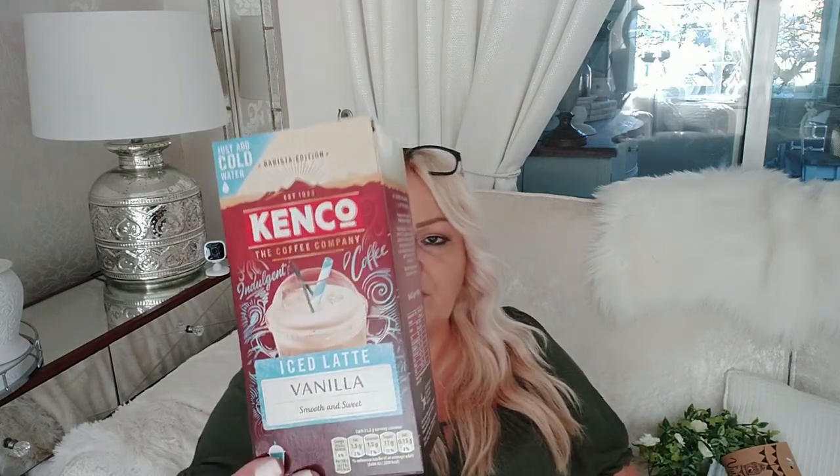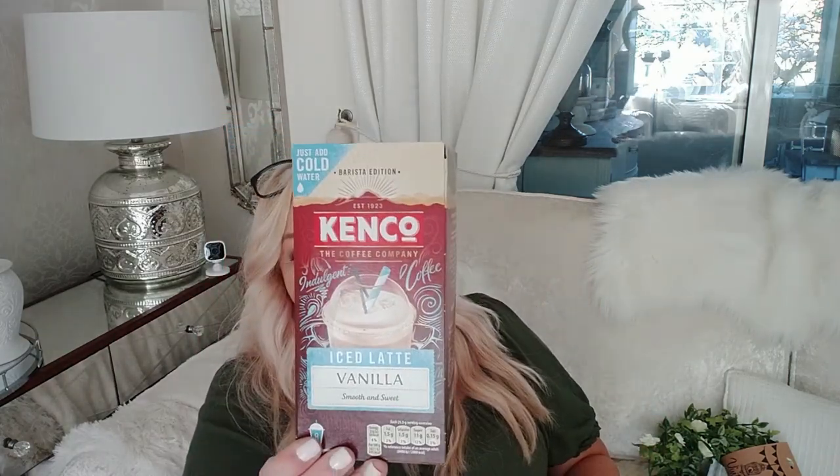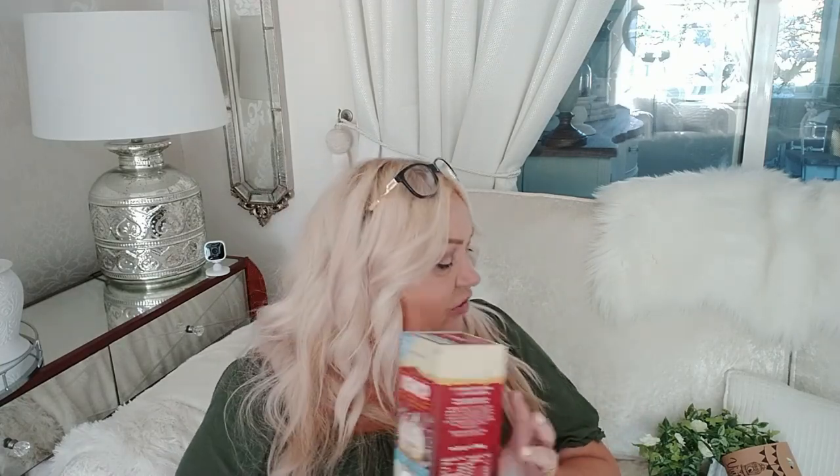I then popped into Tesco's where I picked up a plain glass vase for £5 - I needed a couple of vases to go with some nice flowers I got. I also picked up some of my old faithful iced coffees. I absolutely love them - especially in this hot weather with loads of ice. They're just my favorite iced coffee drink.